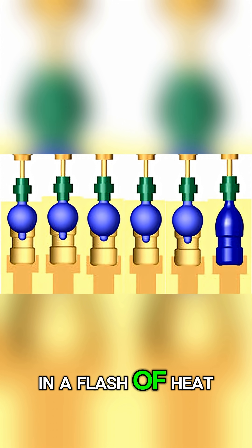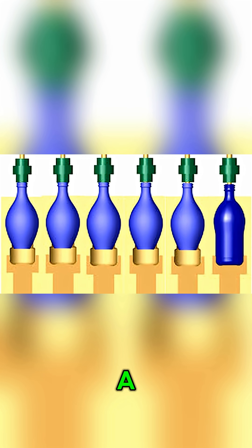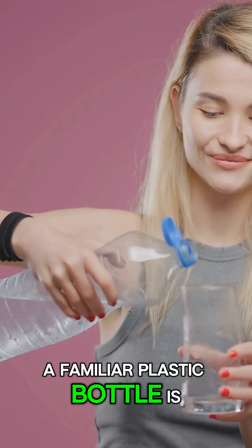Then, in a flash of heat and a blast of air, this preform is stretched and blown up like a balloon inside a bottle-shaped mold. And just like that, a familiar plastic bottle is born.